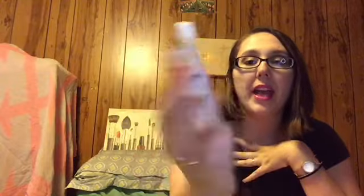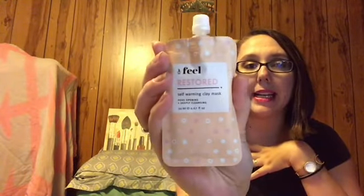Another item is a mask, and you know me — I love masks. This is from the brand Phil, and it is the Restored Self-Warming Clay Mask. I'm more of a sheet mask person, but I do use wash-off masks. This one is pore-opening and deeply cleansing — it naturally warms on application to open pores and clean skin. It's fortified with vitamin E, a powerful antioxidant, Nigerian sea salt extract to detoxify and lightly exfoliate, and hyaluronic acid. I'll definitely give this a try — it might even feature on my Selfie Sunday Mask Selfie.